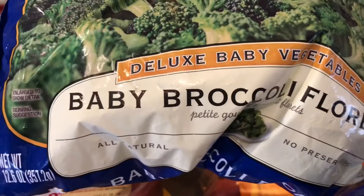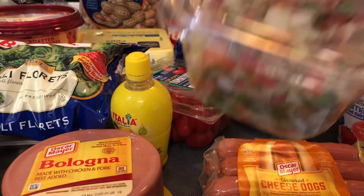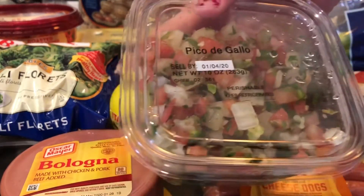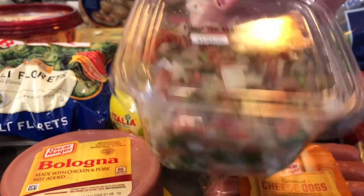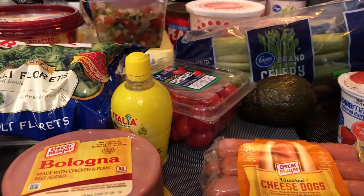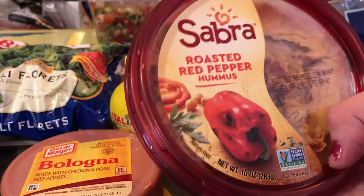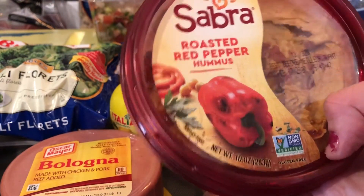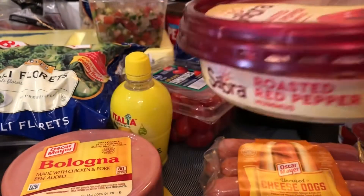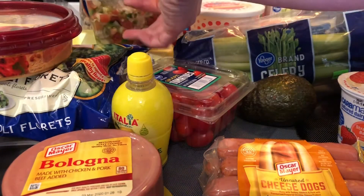I got some frozen baby broccoli. I also got the fresh pico de gallo from Kroger, which I really like. And I got this Sabra roasted red pepper hummus. I've been eating that with my carrots, or I guess I can use celery as well — I haven't tried that.